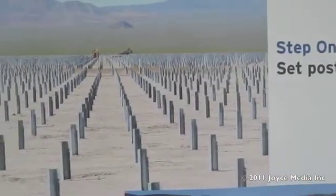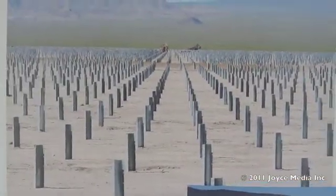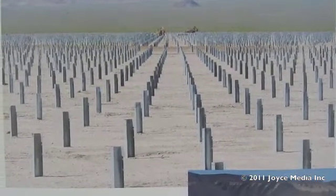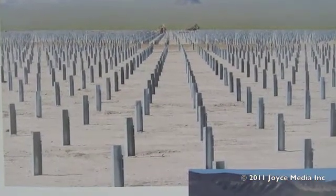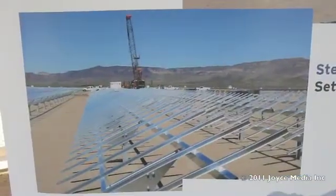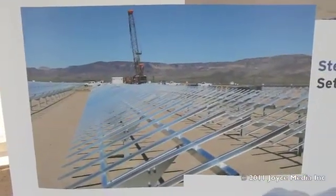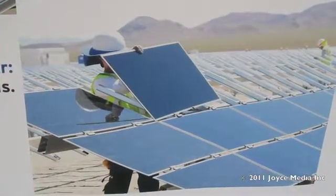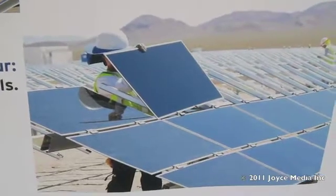This is step one in constructing a facility after the ground has been cleared. These posts are pounded into the ground four to eight feet. The next step will be to set the tables to hold the panels, and the last step is to actually set the panels on the tables.